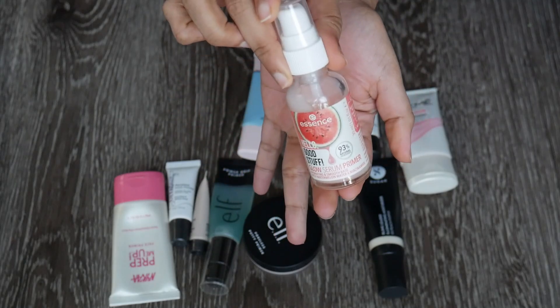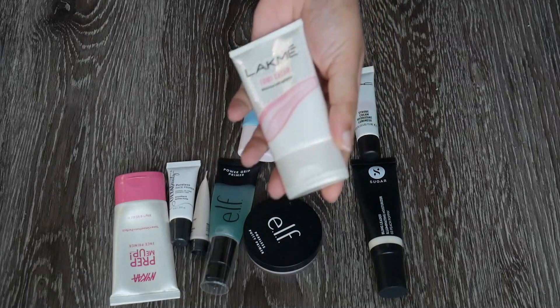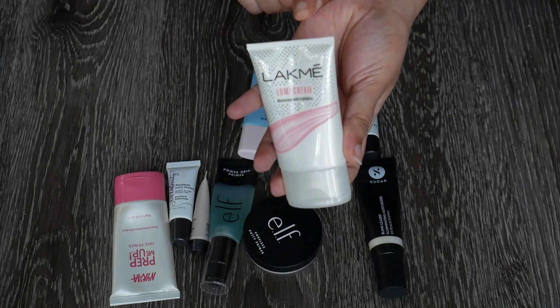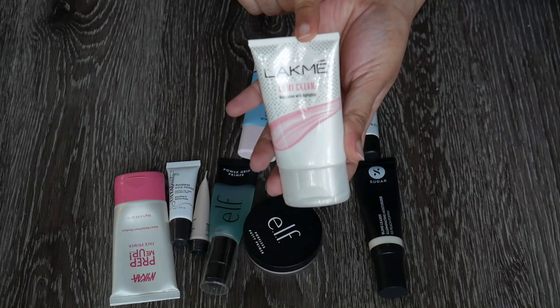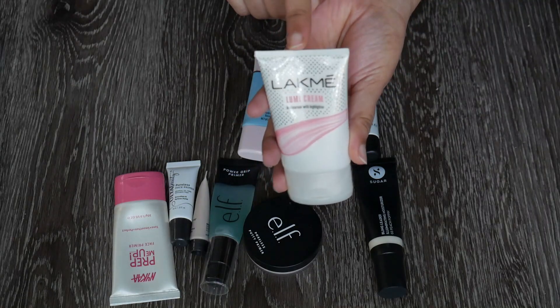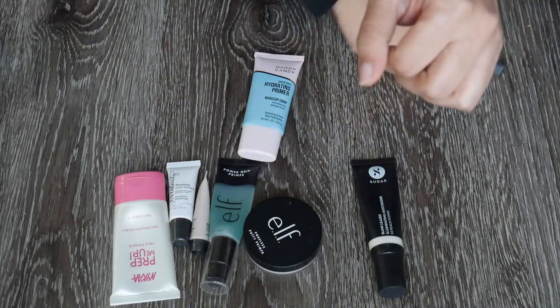This is the Lakme Lumi cream. I've maybe tried this once and it's not super old — probably about a year old. I think I might want to try this a little bit more and then decide if I want to keep it. For now, I'm keeping it.